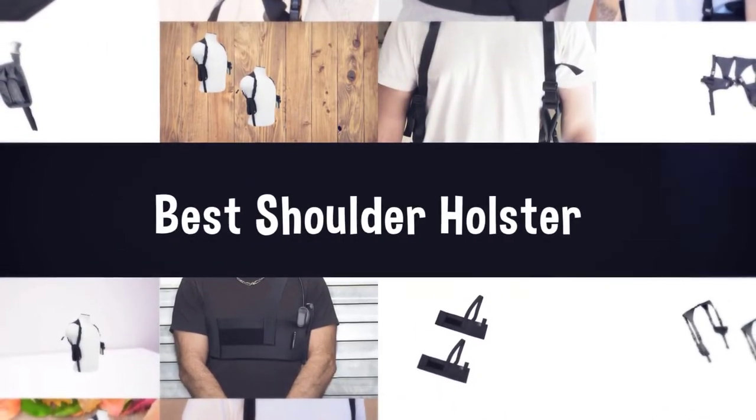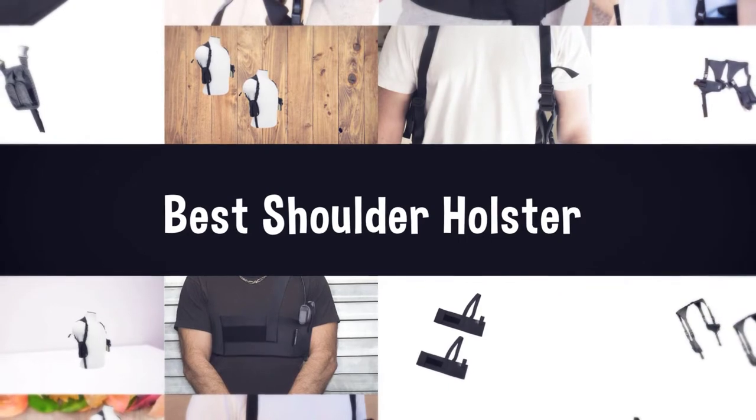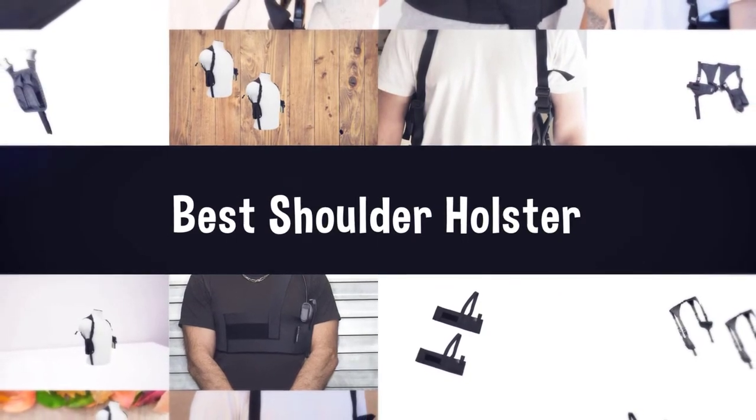If you are looking for the best shoulder holster, here is a collection you have got to see. Let's get started.